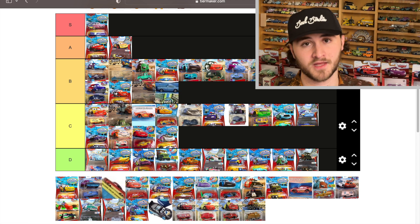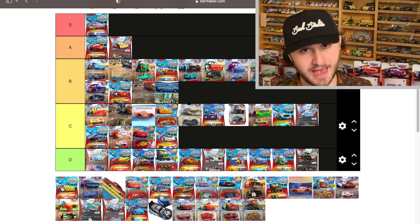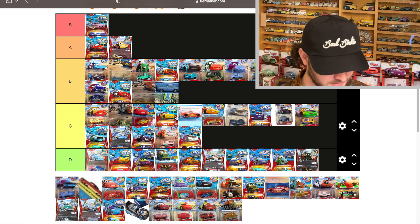Another McQueen — they've literally done every main version from Cars 1 through 3 and On the Road as a red-to-yellow color changer. He goes right with his friends — look at them all lined up.